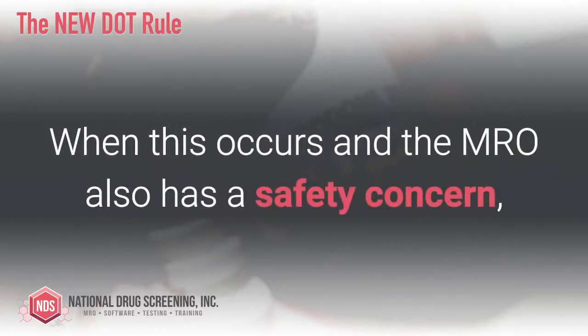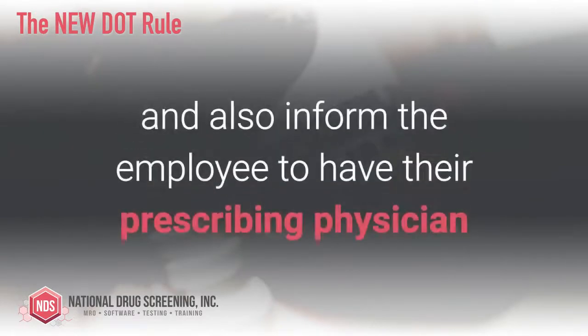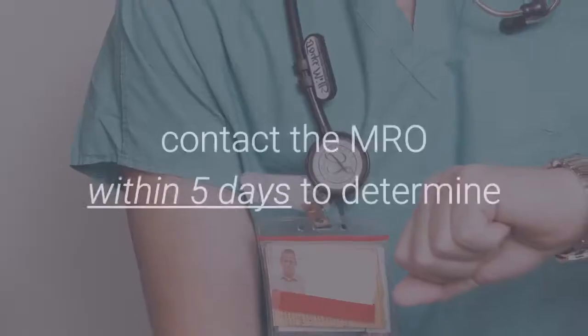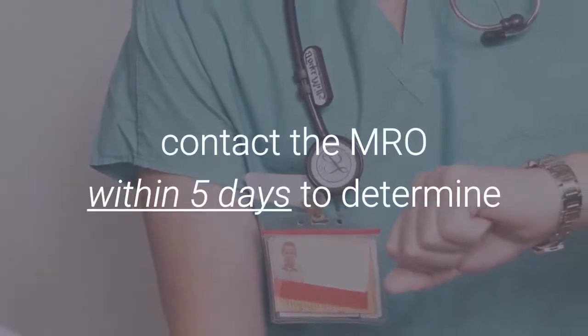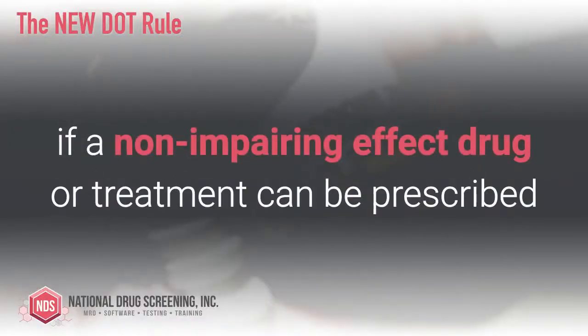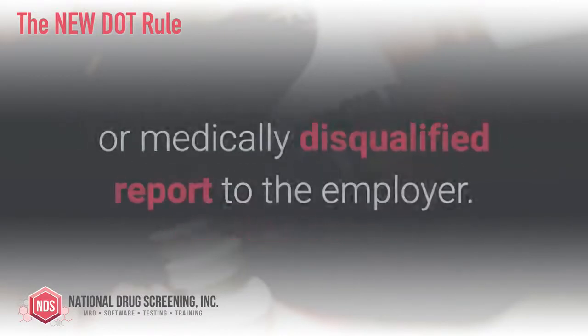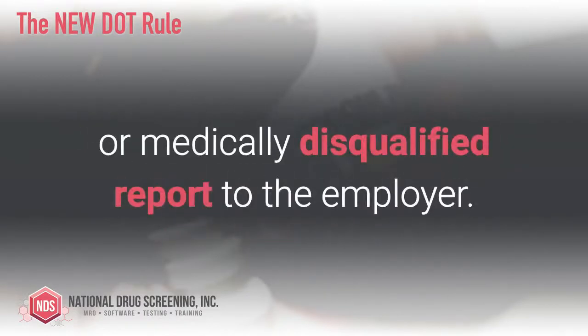When this occurs and the MRO also has a safety concern, the MRO will report the negative result and also inform the employee to have their prescribing physician contact the MRO within five days to determine if a non-impairing effect drug or treatment can be prescribed, so that the MRO would not be required to make a safety concern or medically disqualified report to the employer.